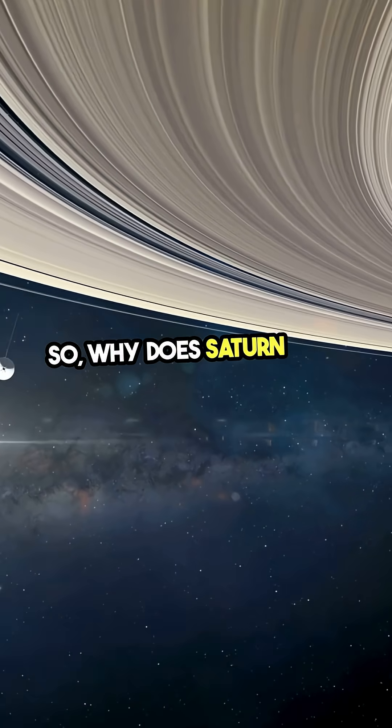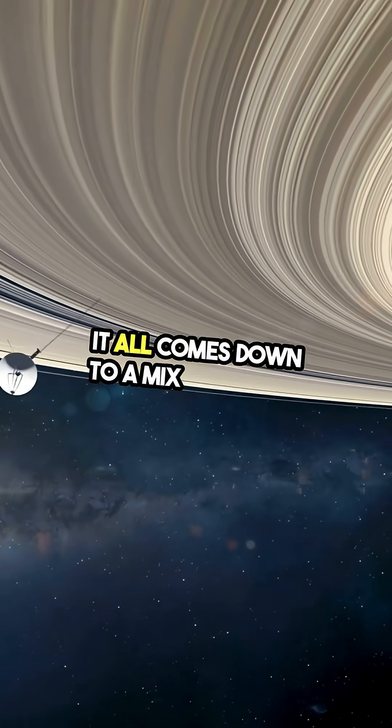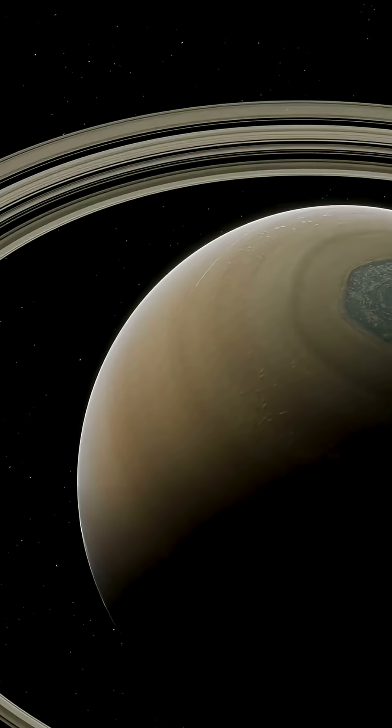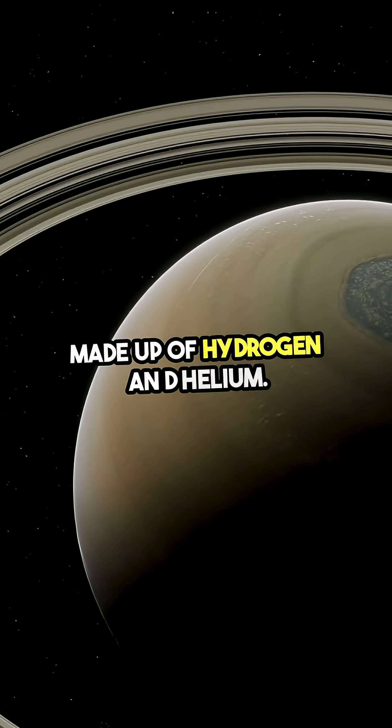So, why does Saturn have these stunning rings? It all comes down to a mix of cosmic events and the unique characteristics of the planet. First off, Saturn is a gas giant, primarily made up of hydrogen and helium.